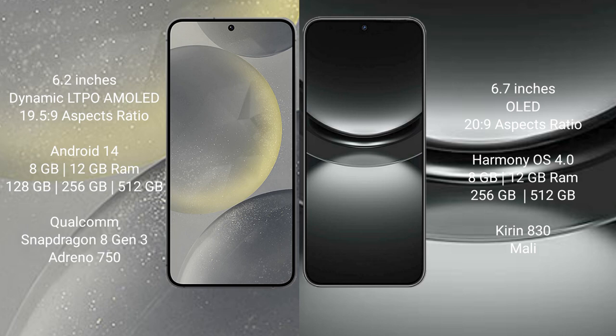Samsung Galaxy S24 comes with 8GB or 12GB RAM and 128GB, 256GB, or 512GB internal storage, a Qualcomm Snapdragon 8 Gen 3 processor, and an Adreno GPU.